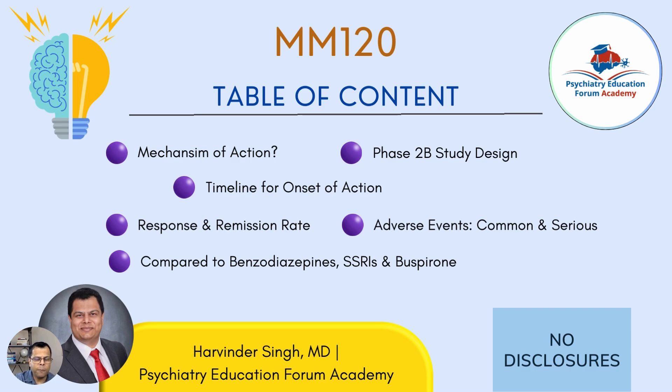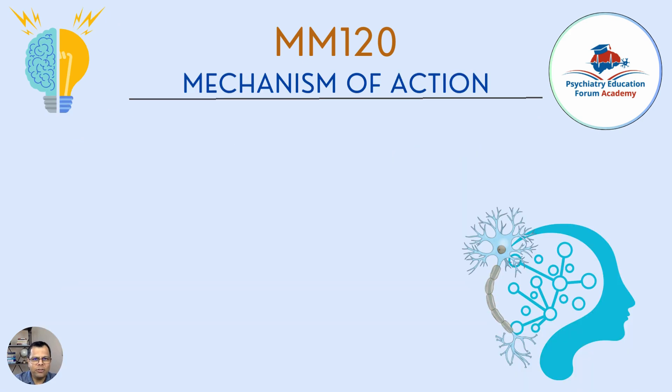I'll also cover how MM120 compares to benzodiazepines, SSRIs, and buspirone — the approved medications for anxiety. I'm Dr. Harvinder Singh from Psychiatry Education Forum Academy. This field is very fascinating, with psilocybin and related studies coming out with new publications. You can read more at psychiatryeducationforum.com/blog-post.